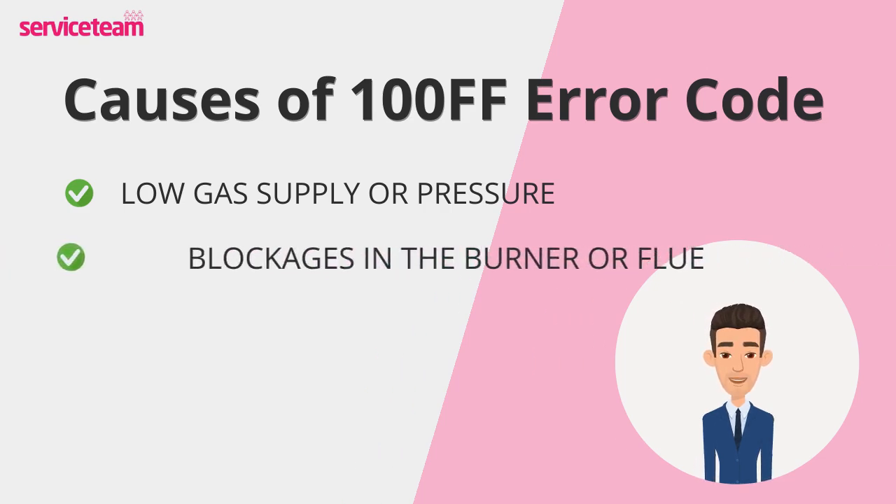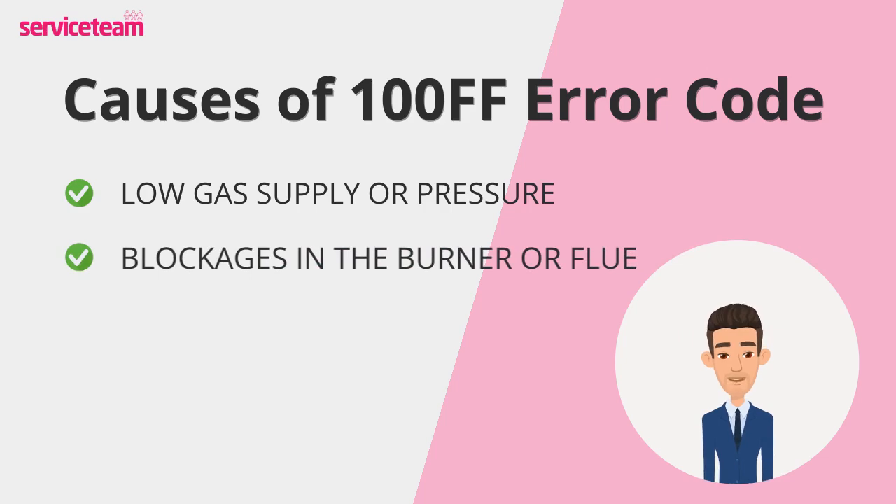Next up: blockages in the burner or flue. Soot, debris, or even a surprise guest like a bird's nest can stop your boiler from lighting properly.